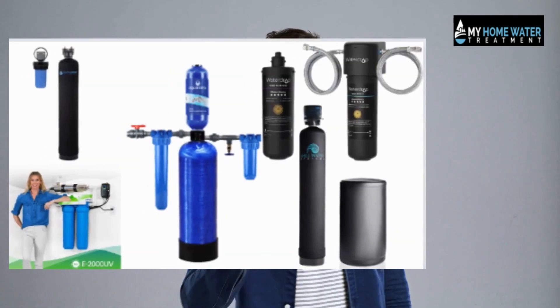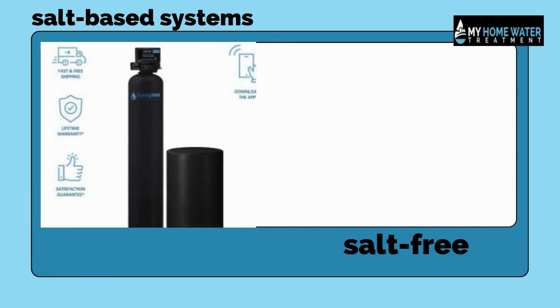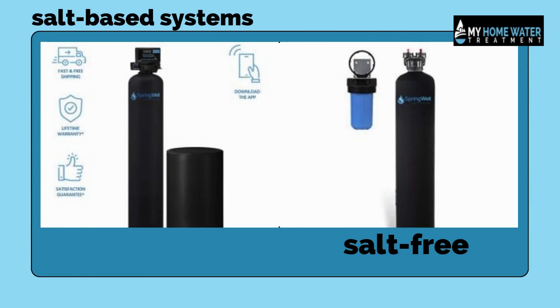This video aims to guide you through the intricacies of choosing a water softener. As we delve into the world of water softeners, we will explore the diverse range of products available, from traditional salt-based systems to innovative salt-free alternatives.